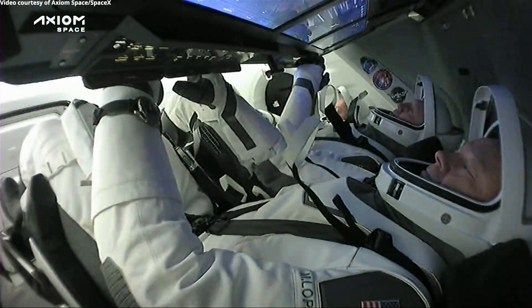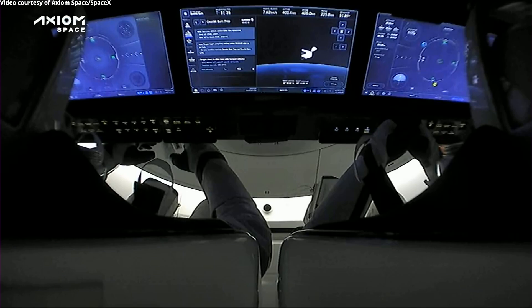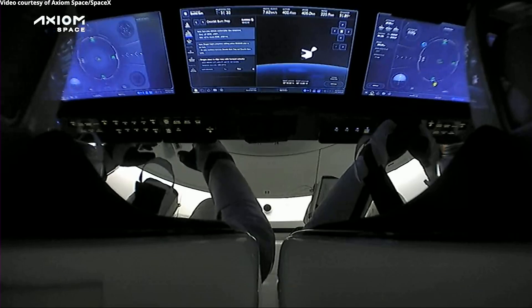At this time, I am able to confirm that we have had claw separation and trunk separation. That is super exciting. We do that in order to expose the heat shield.